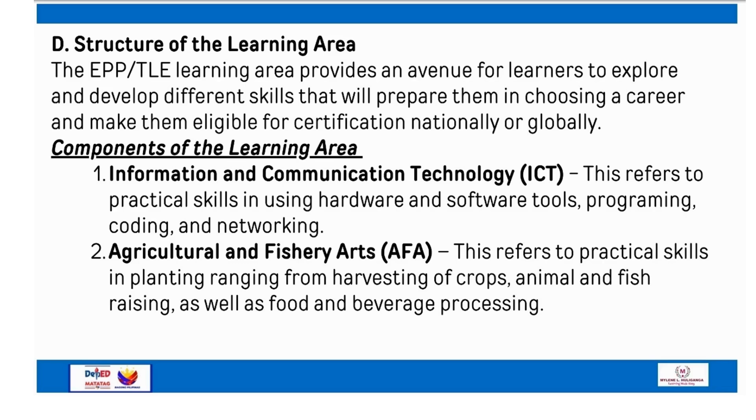Components of the learning area. Number 1: Information and Communication Technology (ICT) — this refers to practical skills in using hardware and software tools, programming, coding, and networking. Number 2: Agricultural and Fishery Arts (AFA) — this refers to practical skills in planting ranging from harvesting of crops, animal and fish raising, as well as food and beverage processing.